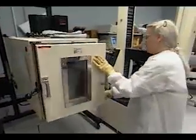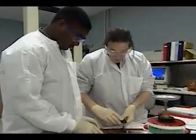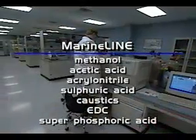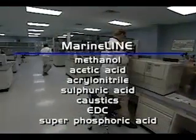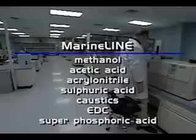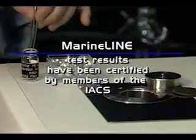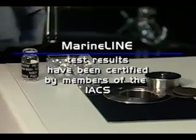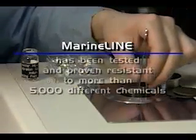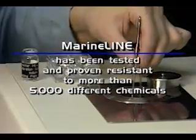Certification of MarineLine has been an ongoing process in the lab and in the field for over a decade. MarineLine can routinely handle cargoes of methanol, acetic acid, acrylonitrile, sulfuric acid, caustics, EDC, and superphosphoric acid. These independent test results have been certified by members of the International Association of Classification Societies. MarineLine has been tested and proven resistant to more than 5,000 different chemicals.